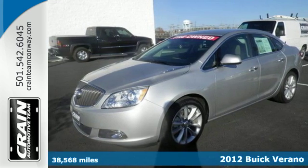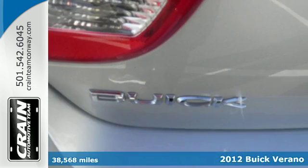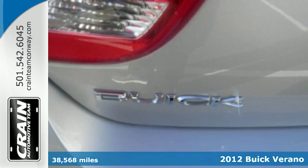Here's a 2012 Buick Verano. Great gas mileage and affordability are just the start.